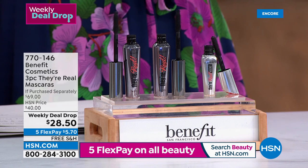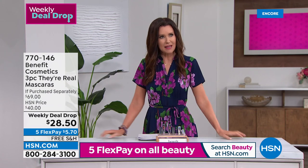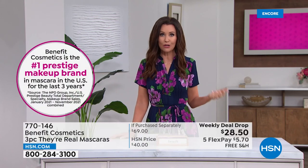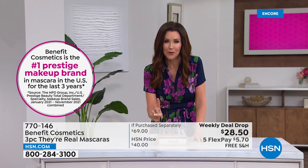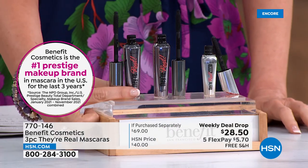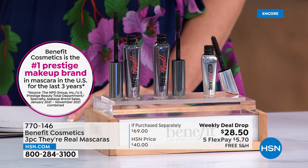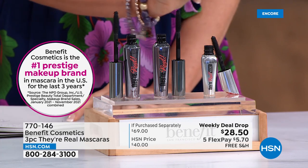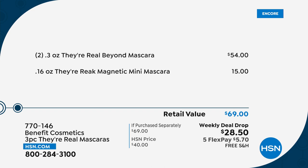They've brought They're Real. Why is it called They're Real? Because you're getting this beautiful lift and curl and volume to your lashes that's going to make people ask, are your lashes real? That beautiful, fluttery look that a lot of people these days are paying hundreds of dollars to get lash extensions for. This is a very special deal — one of these award-winning mascaras is $27. This is full size, so today you're getting two. That would be $54, plus you're getting the newest in the They're Real line: the Magnetic Mini Mascara, with a full-size brush so you still get all of the results.